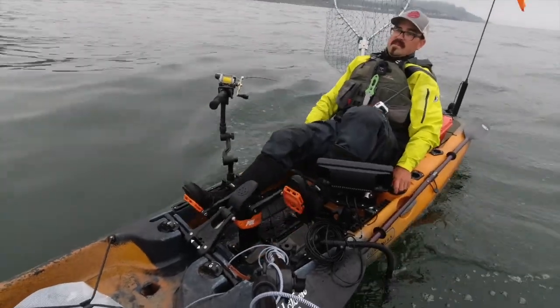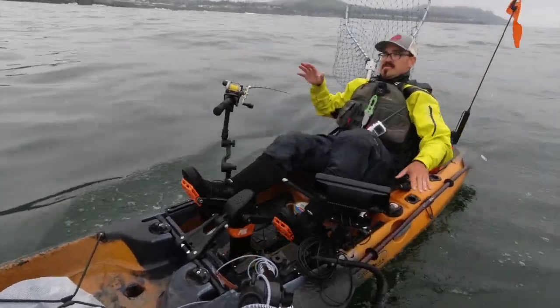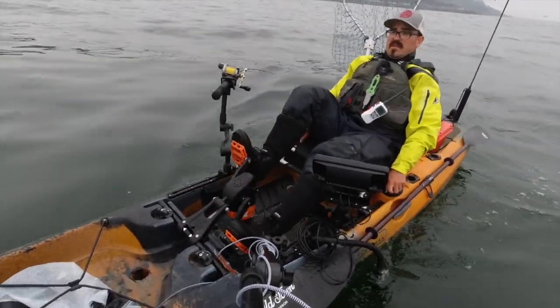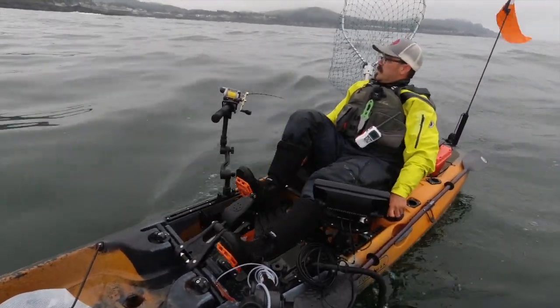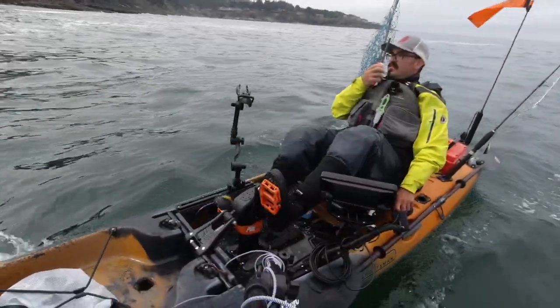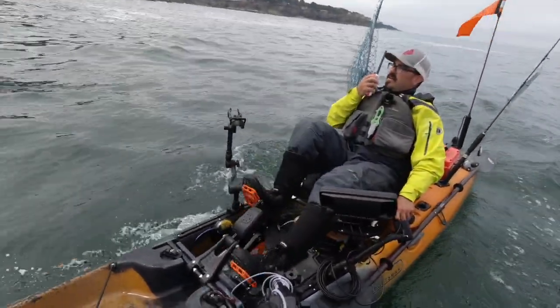This is that mixed swell I was talking about — it's starting to get a little sloshy. Every once in a while I'll feel it come in from the side. Kayaker inbound, Depot Bay — kayaker inbound, Depot Bay.